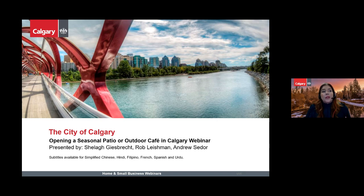The next icon is a cog where you can change display settings, add subtitles, and change language settings. Subtitles are available for Simplified Chinese, Hindi, Filipino, French, Spanish, and Urdu. These settings may not be available on mobile devices. Our webinar is being recorded and will be available to the public at the end of the session. Questions can be submitted anonymously.